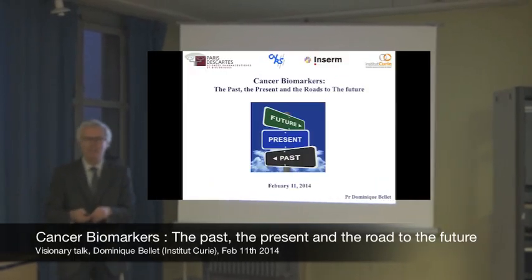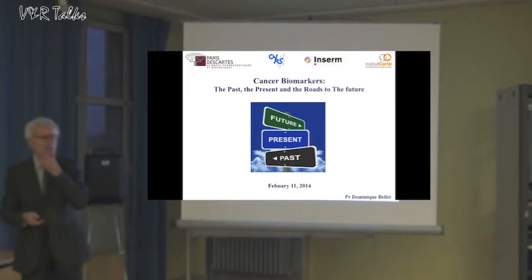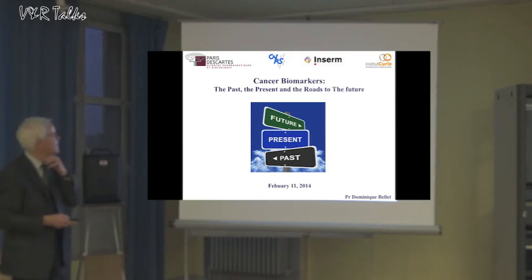Thank you to the organizer for inviting me to this talk. And my favorite subject: conservation markers.